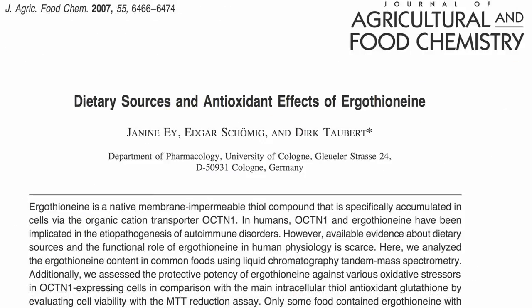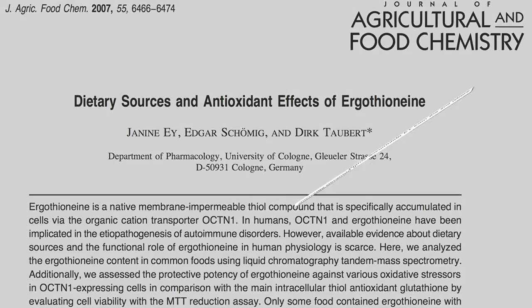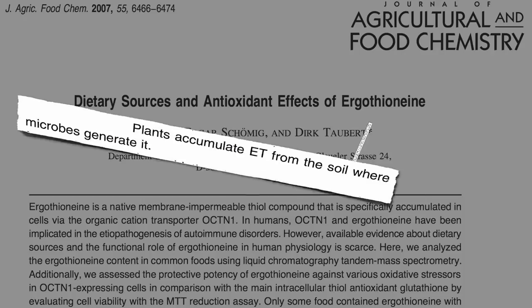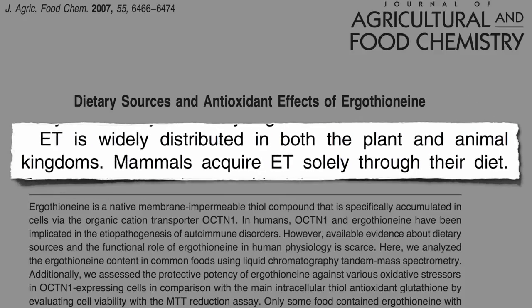It's not made by plants, not made by animals either, but by little microbes in the soil. Thankfully, we don't have to eat dirt. It's taken up through the root systems of plants and gets transferred to those who eat them, and those who eat those who eat plants. And so it ends up widely distributed in both the plant and animal kingdoms.